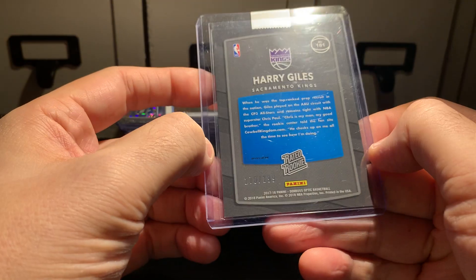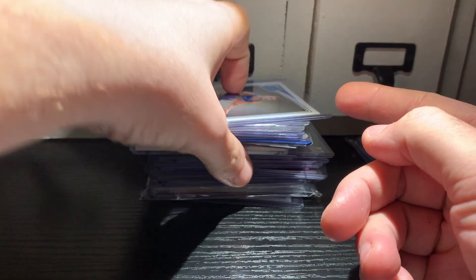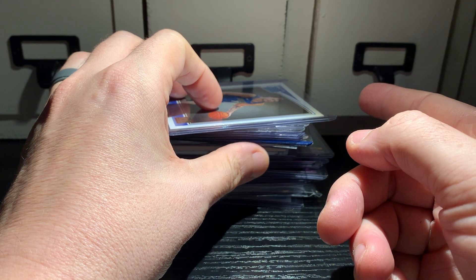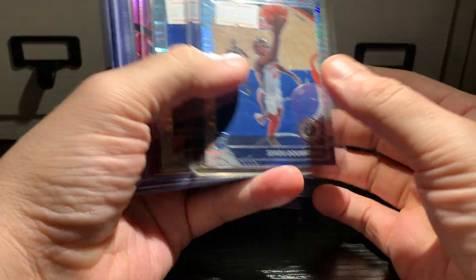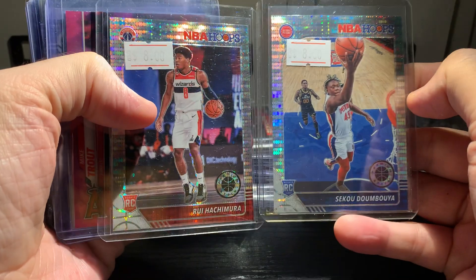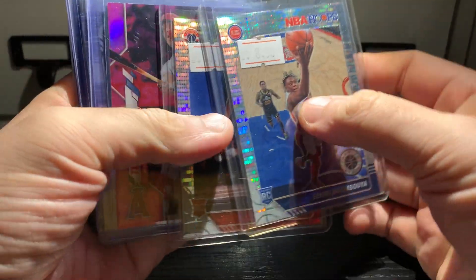I went to a card show at my LCS last weekend and made some good purchases. First up, I got a Seiku and a Rui — these are out of the NBA Hoops Premium Pulsar sets. They were eight dollars a piece; I thought those were a pretty good price.